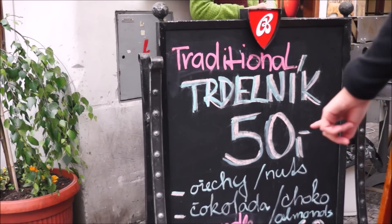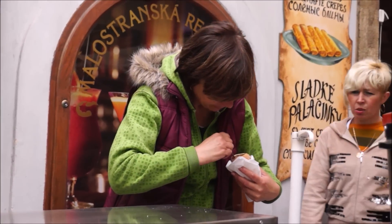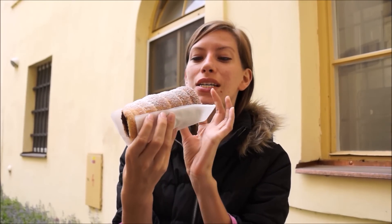You can't come to Prague and not sample the street food. One particularly popular item is the turtleneck. You can order it with icing sugar or, if you're feeling adventurous, ask for Nutella on the inside.